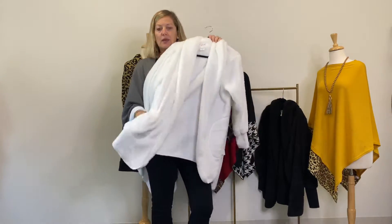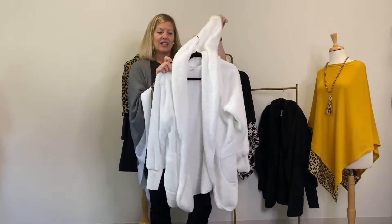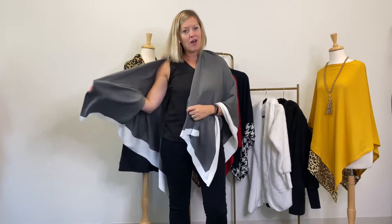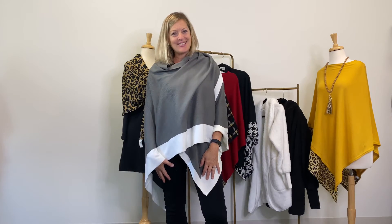And then we have our beach wrap — it is a great little Sherpa jacket with a pocket and a hood, so cozy and warm. It's a perfect fall accessory. We're just encouraging you all to wrap up your fall orders, and we'd love to ship them out to you. Thanks so much!